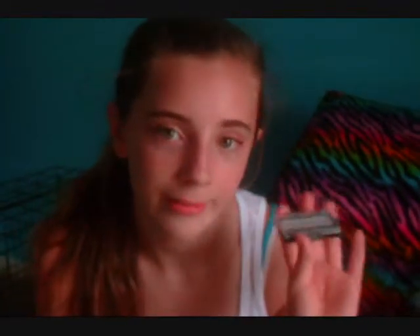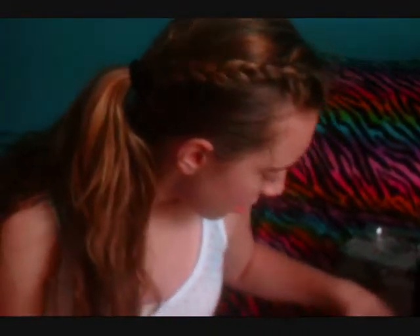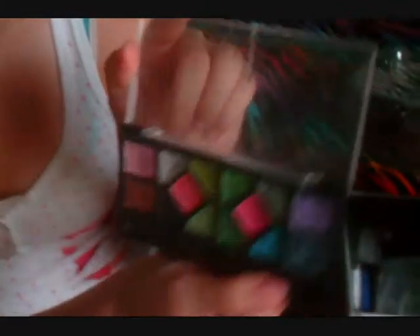I think a 6th grader should wear a little bit of light makeup. It doesn't matter what color as long as it's light. Don't wear black or anything like that. I would recommend light makeup — eyeshadow. Maybe any of these colors that are light.